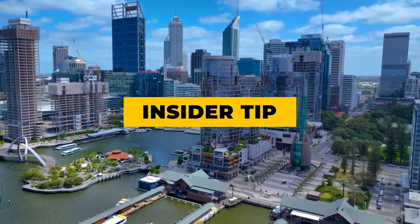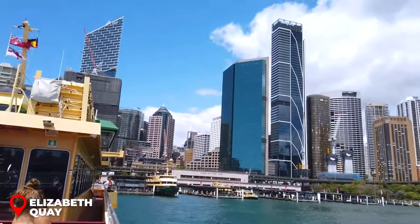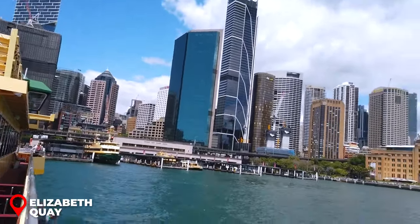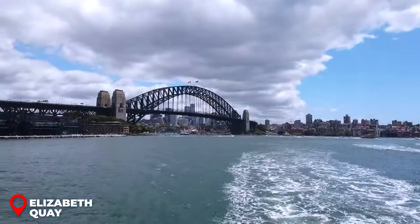Insider Tip: While at Elizabeth Quay, consider taking a short ferry ride to South Perth to capture a stunning panoramic view of the Perth skyline, especially enchanting during the sunset hours.